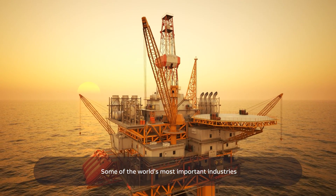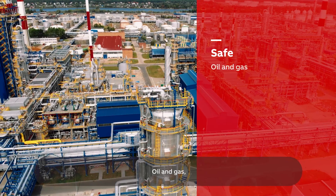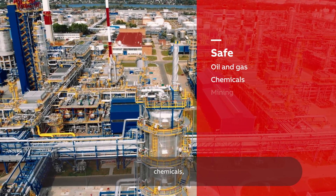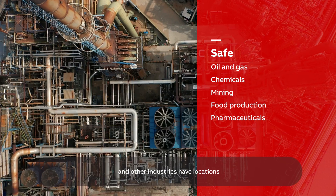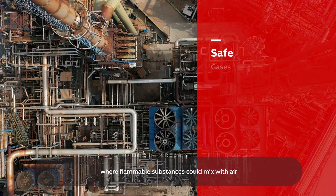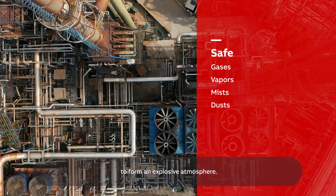Some of the world's most important industries need special equipment to keep them safe. Oil and gas, chemicals, mining, food production, pharmaceuticals and other industries have locations where flammable substances could mix with air to form an explosive atmosphere.